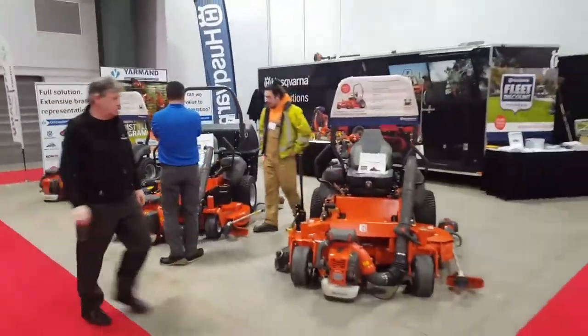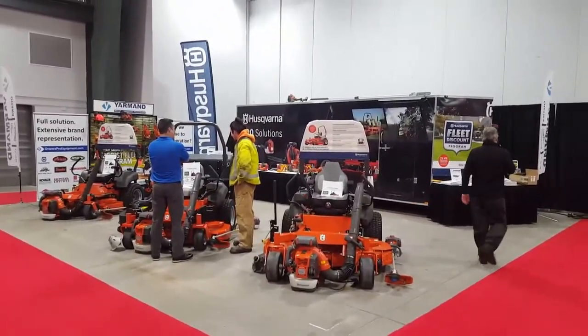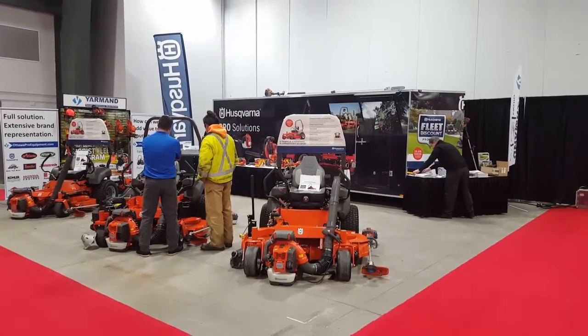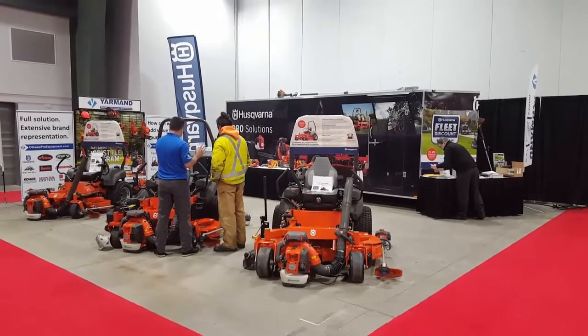It's a very snowy morning here in Ottawa. There'll be more updates during the day as to who we see and how the season is shaping up. For more information, you can check out Ottawa Pro Equipment or Yarmans' Facebook page. Thank you.